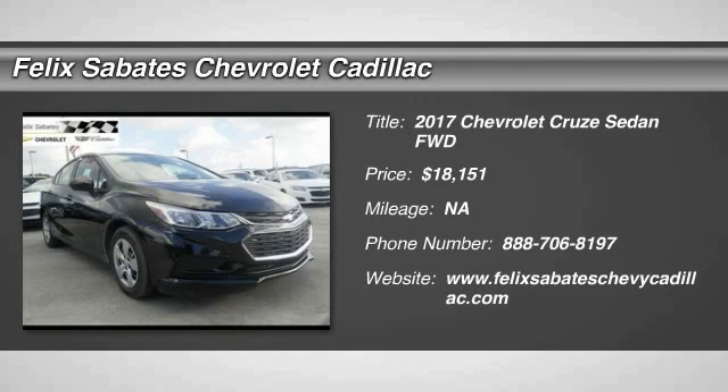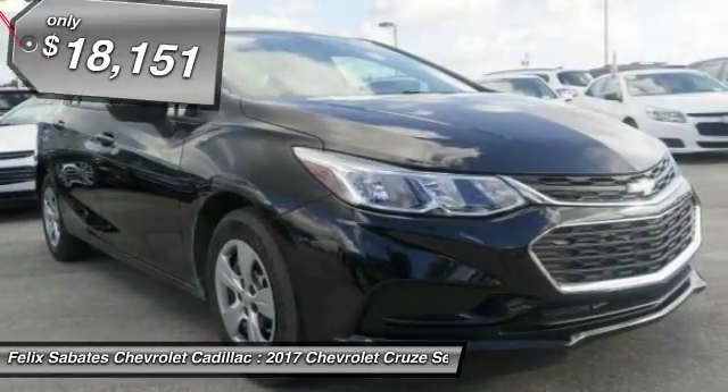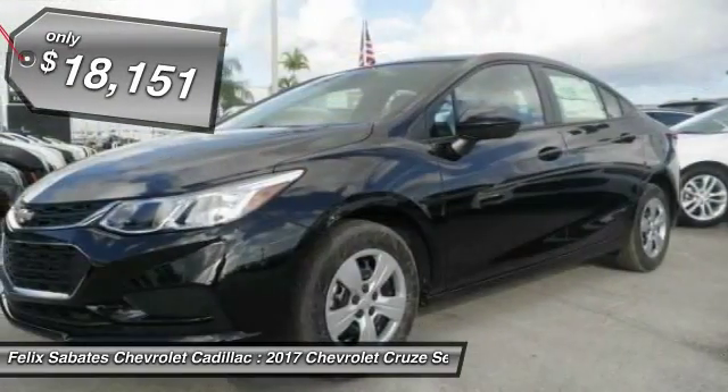2017 Cruise. The Cruise Blueprint calls for more than you'd expect and is priced below $20,000.